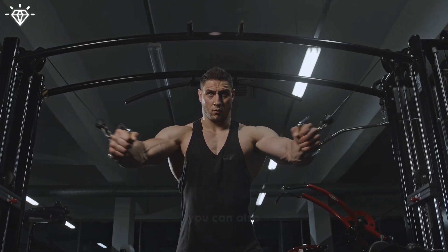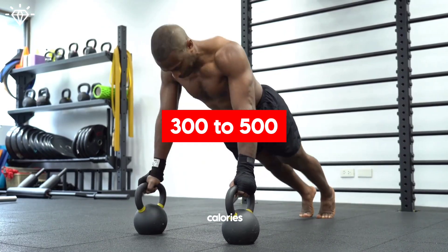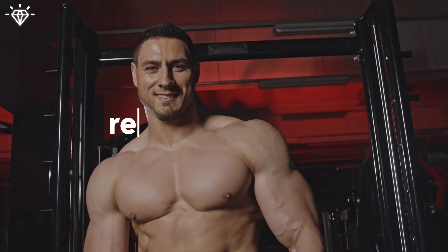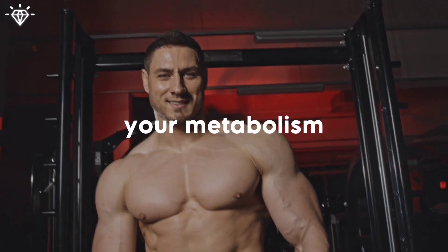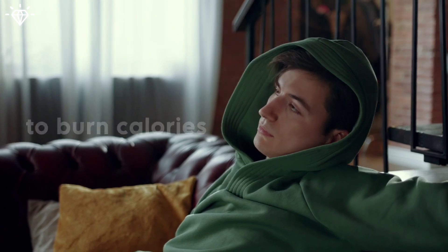You can also try HIIT workouts for faster results — you can expect to burn around 300 to 500 calories in 20 minutes of HIIT. The best part is that regular exercise can boost your metabolism, helping your body continue to burn calories even when you're at rest.